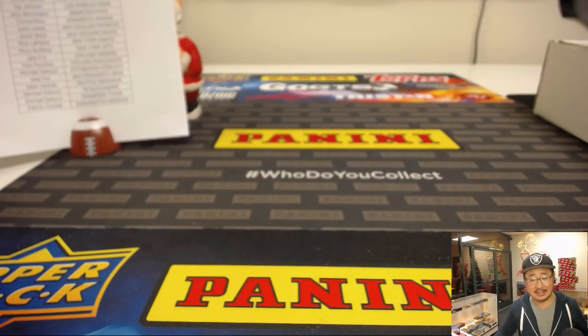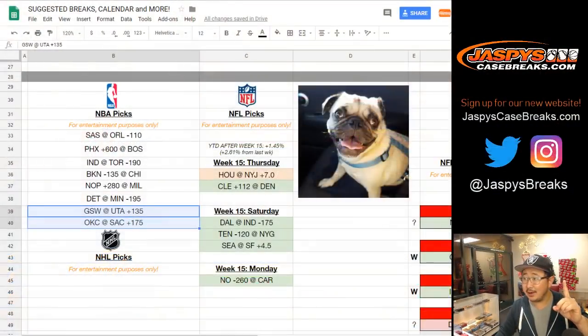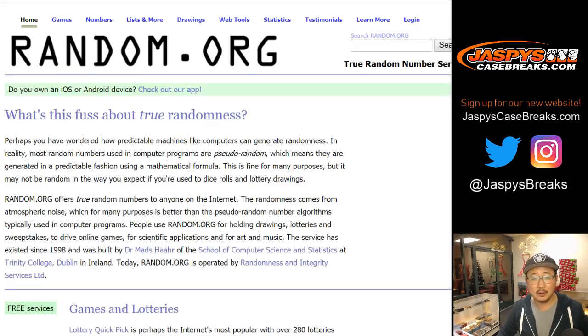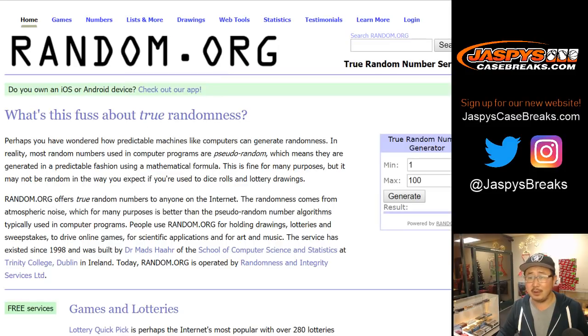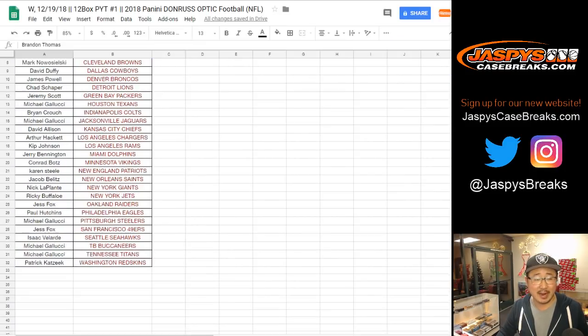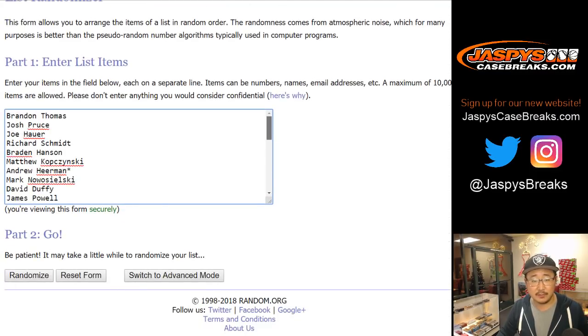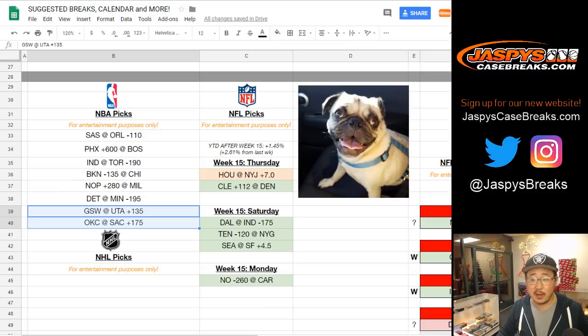That was a full case 2018 Panini Donruss Optic Football break. This is also a Saint Nick break — someone's going to get one of those gifts. Let's go open up some random.org, let's grab some dice.